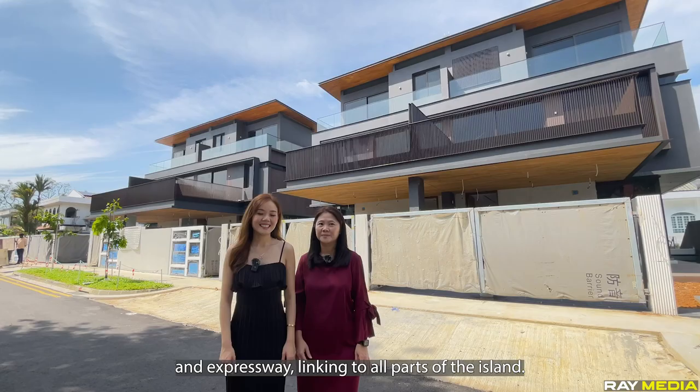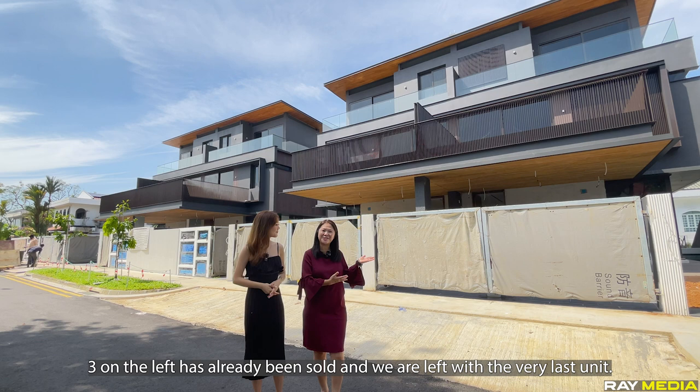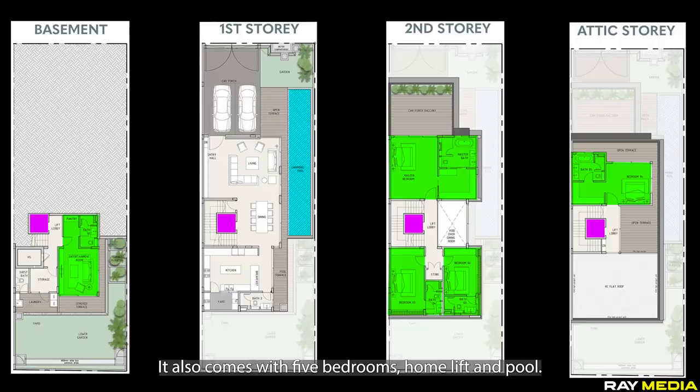Here we are at Vander Drive and this project consists of all lovely semi-Ds. Three on the left have already been sold, and we are left with the very last unit, so this is the final opportunity not to be missed. This 3-floor 2.5-storey semi-D is seated on a land size of 3,511 square feet and a build-up of 6,970 square feet. It also comes with five en-suite bedrooms, home lift and pool.